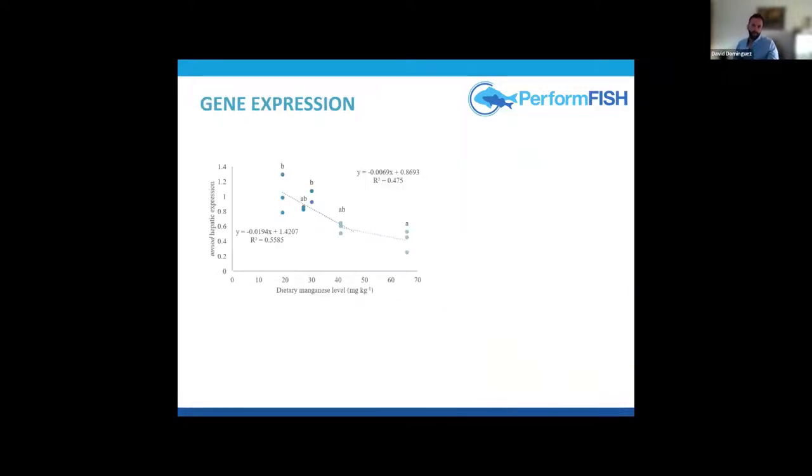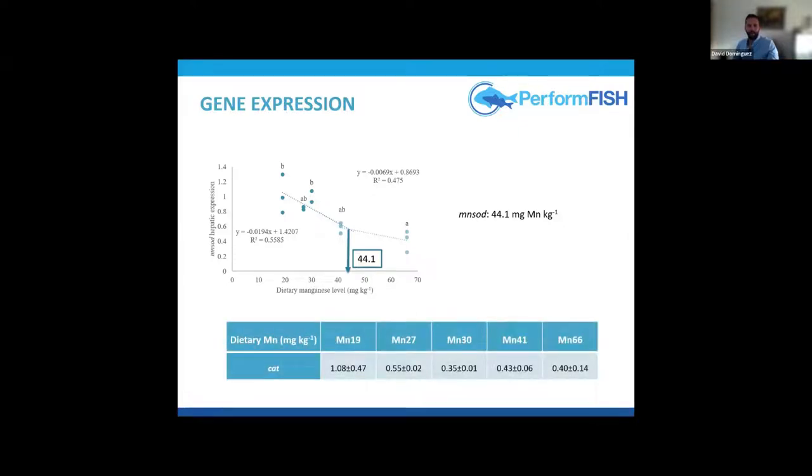Gene expression analysis showed that manganese superoxide dismutase expression decreased with increasing dietary manganese supplementation over 30 mg per kg, and a broken line model suggested the requirement level would be around 44 mg per kg.